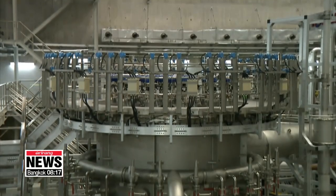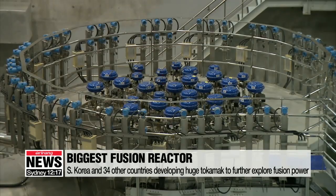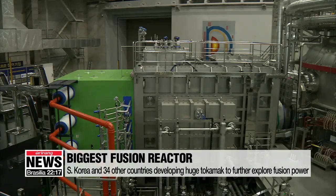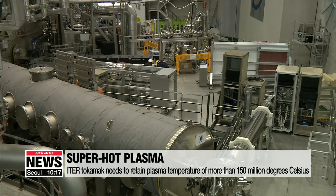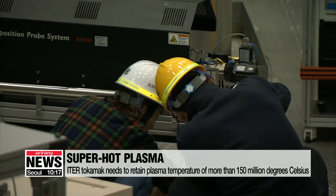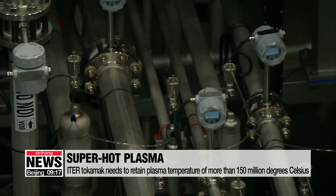To explore the potential, Korea's state-of-the-art fusion device has been part of global efforts to build the largest tokamak in the world, called ITER. With experiments set to begin in 2025, ITER's plasma temperature needs to reach at least 150 million degrees Celsius for further research on developing industrial and commercial fusion reactors.